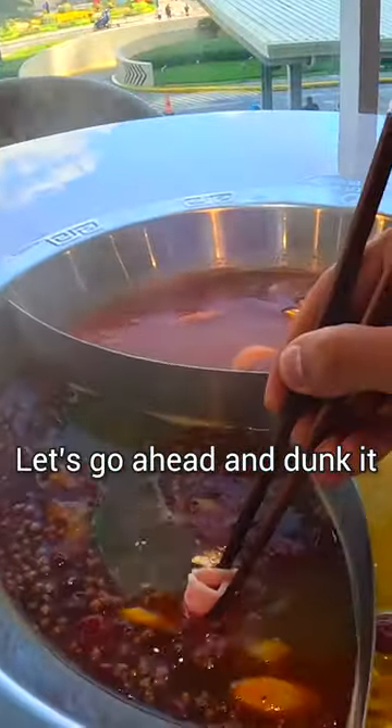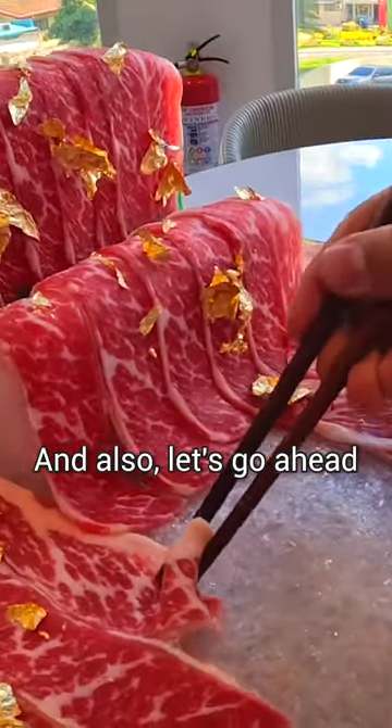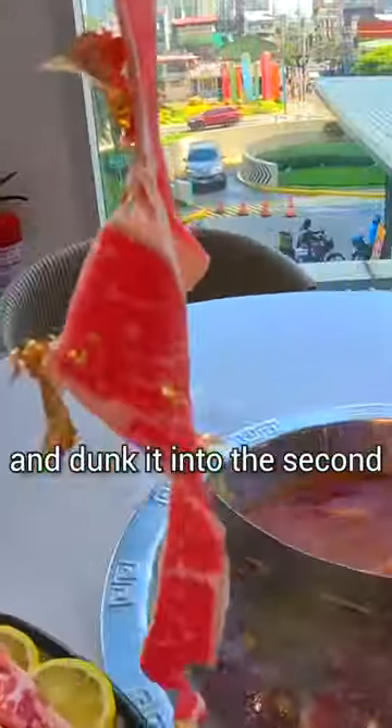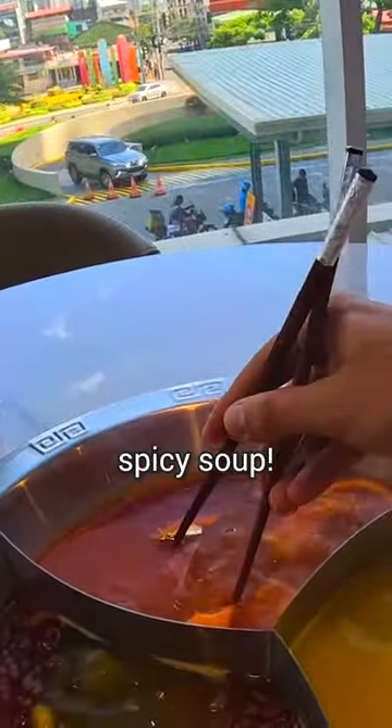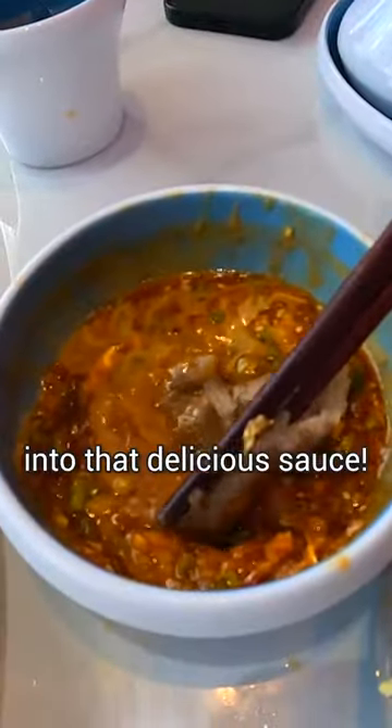Let's go ahead and dunk it into this super spicy one, and also let's pick out another piece and dunk it into the second spicy soup. I think that's probably enough cooking — let's go ahead and dip it into that delicious sauce.